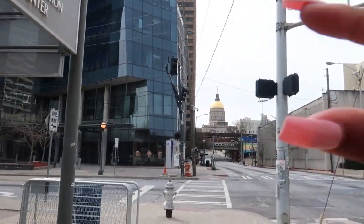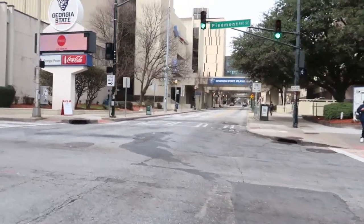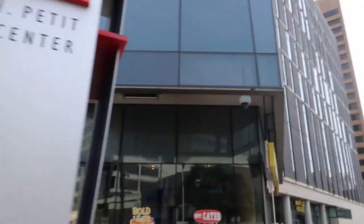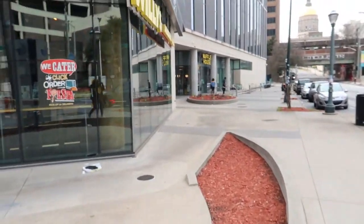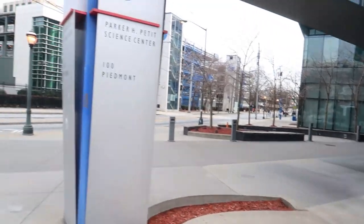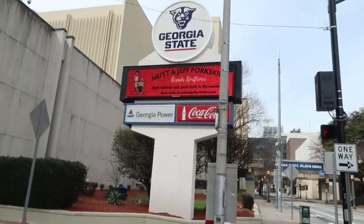And that's the capitol building. And this is just a science center — I really don't have a need to be over here. There's a Waffle House right next to it. But if you're like a nursing major, like my roommates, you're going to take classes over here.